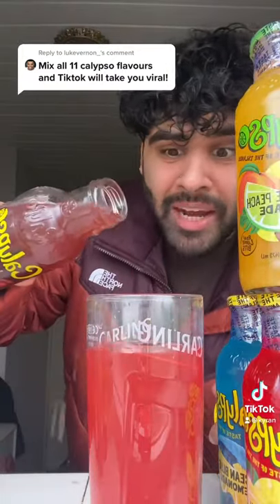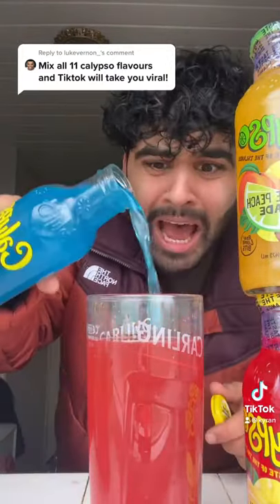Jamaica Limeade. Like the video. Triple Lemon Lemonade. Kiwi Lemonade. These flavors are mad. Calypso Black Cherry Lemonade. Make sure you follow my Instagram. Ocean Blue Lemonade.